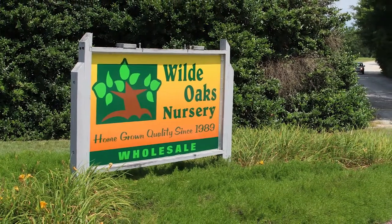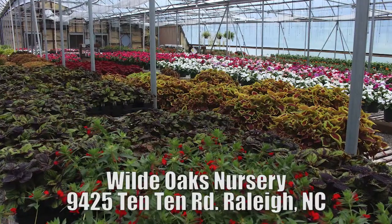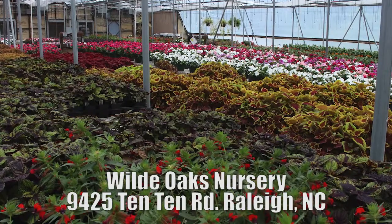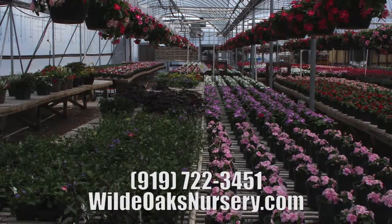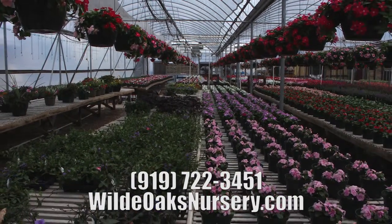This episode of the Yard Cast was recorded at Wild Oaks Nursery in Raleigh, North Carolina, providing quality annual and perennial flowers grown exclusively in their greenhouse. Wild Oaks is the place to go to add color and style to your yard. Stop by their greenhouse on 1010 Road or visit them online at wildoaksnursery.com.